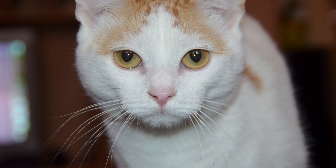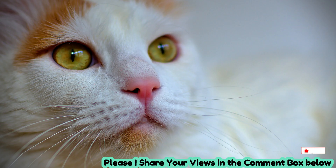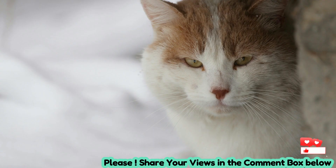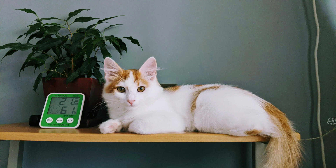In addition to their striking coat pattern, Turkish Van Cats are known for their large, expressive eyes, which can be blue, amber, or heterochromatic — two different colors. They have a friendly and alert expression, reflecting their playful and sociable temperament.